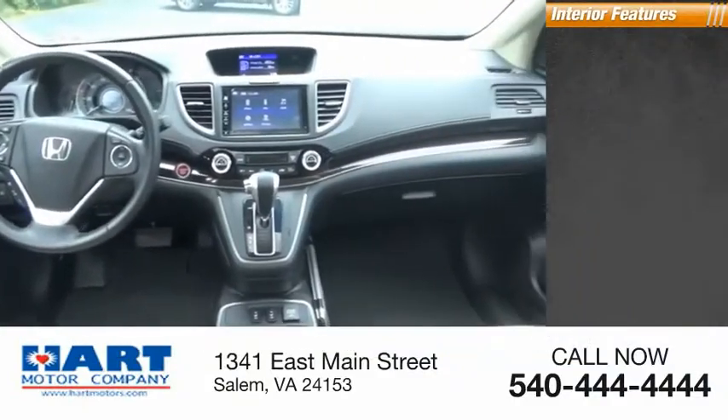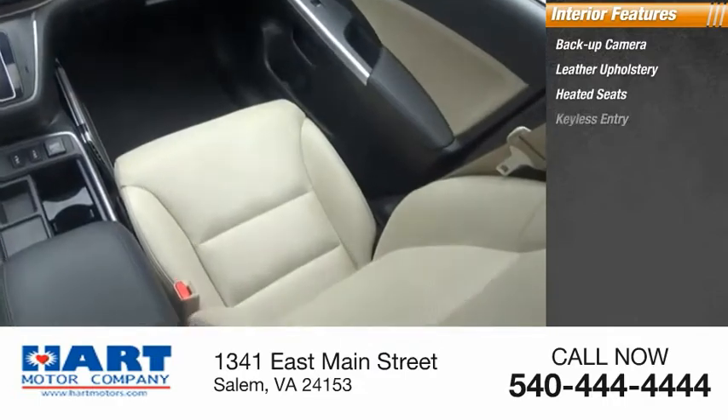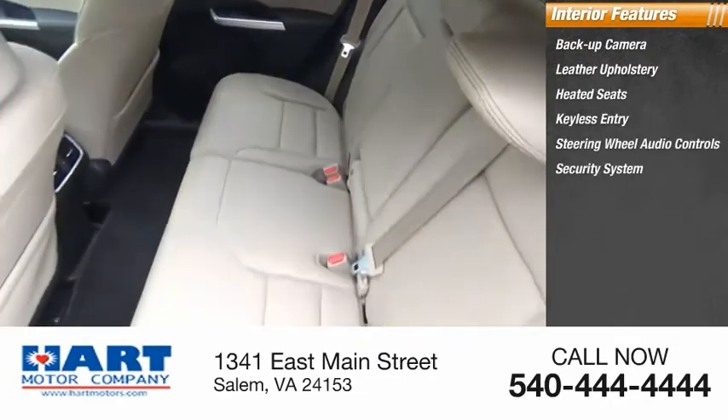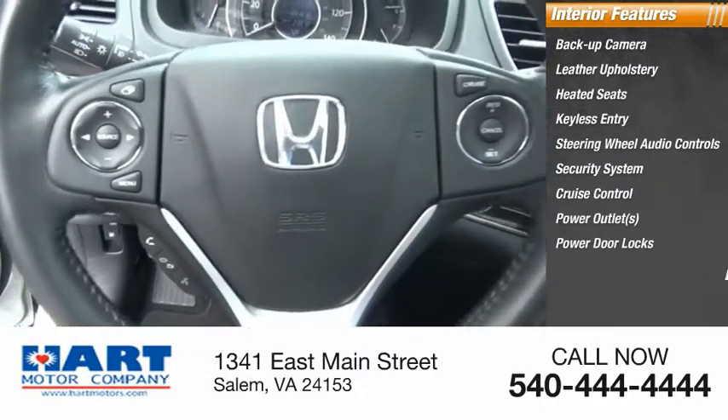Inside you'll find a backup camera, leather upholstery, heated seats, keyless entry, steering wheel audio controls, security system, cruise control, power outlets, power door locks, and power windows.